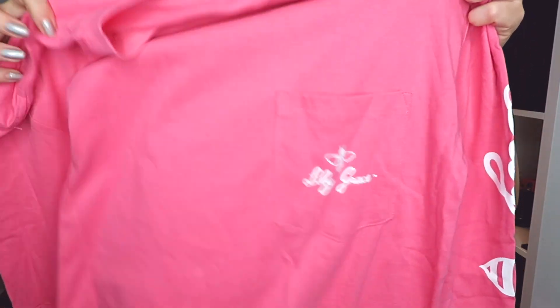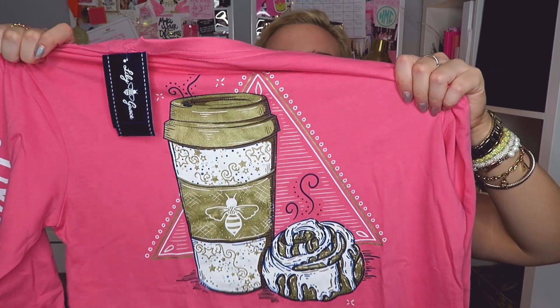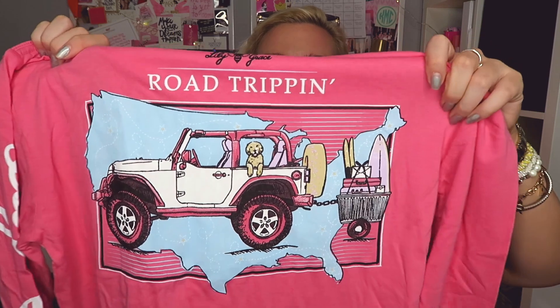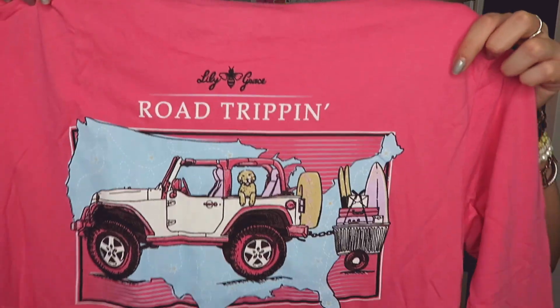The last two t-shirts are pink — I'm seriously so happy with pink clothes. The first one is a long sleeve in Crunch Berry with the white Lily Grace logo, and on the back it says 'wake up for what' with coffee and a cinnamon roll. I love how the Lily Grace logo is on the little coffee cup — so cute and creative. The last one is also Crunch Berry and it says 'road tripping' with a little USA, a Jeep with a puppy dog, and a little trailer full of surfboards and suitcases. Isn't that just the cutest thing ever?